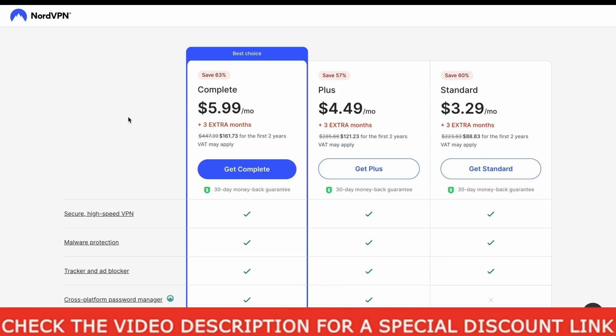For example, let's assume that you want the standard plan. All you need to do is click the Get Standard button and wait a few seconds for the checkout page to load.